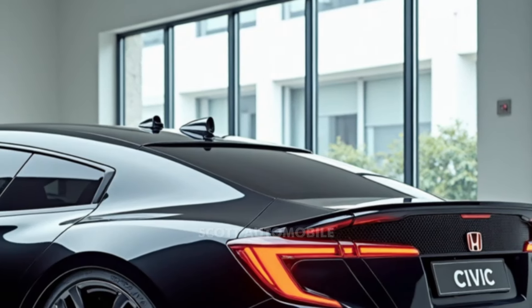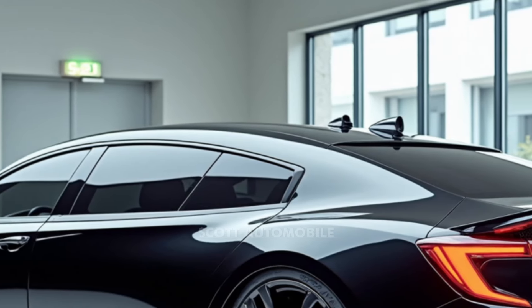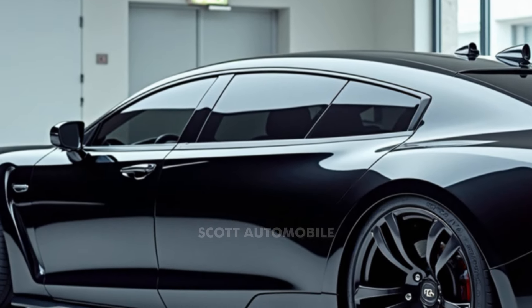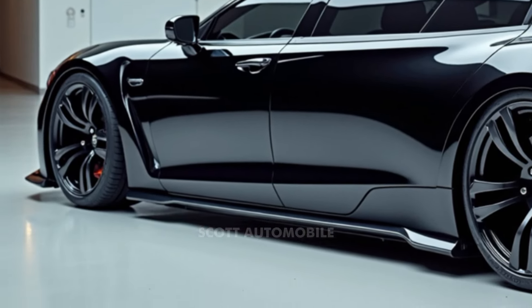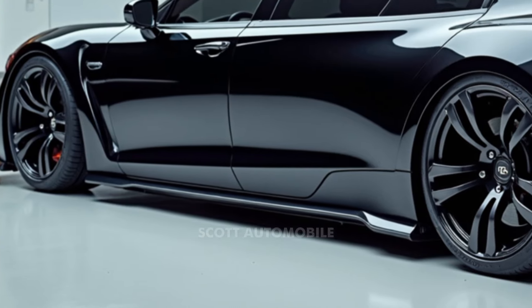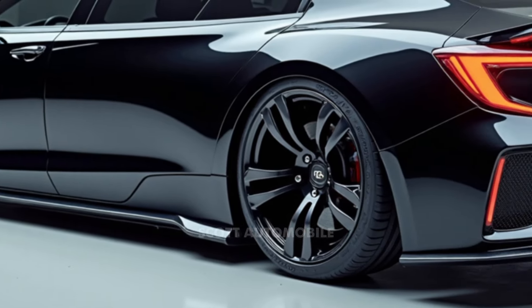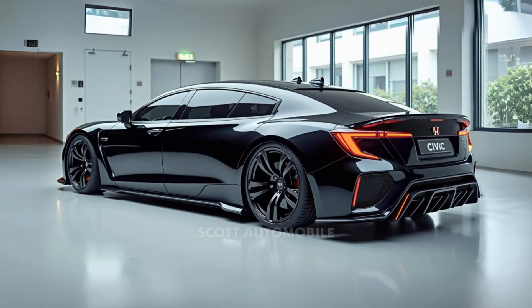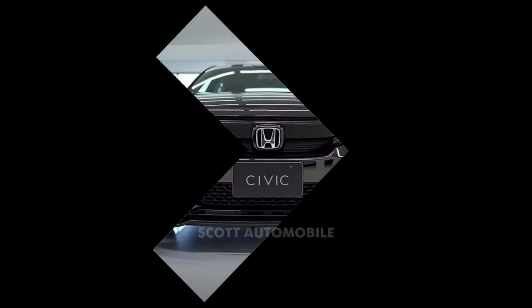The exterior design of the 2025 Civic has been thoughtfully updated to keep it fresh and modern. With revised headlamps and a reworked bumper, the Civic now boasts a sleek look that stands out on the road. Inside, it continues to impress with a well-crafted interior and driver assistance features that come standard on lower trims. For advanced technology and top-notch infotainment, the higher-end Hybrid Sport and Hybrid Sport Touring models have you covered.